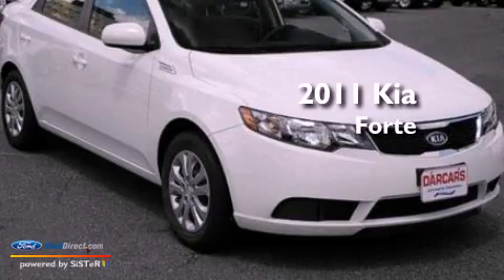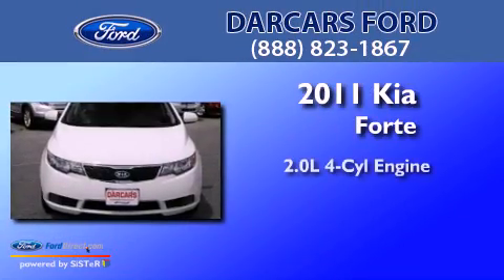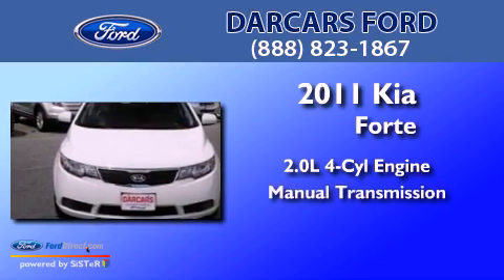This is a 2011 Kia Forte. It features a 2.0-liter four-cylinder engine and a manual transmission.